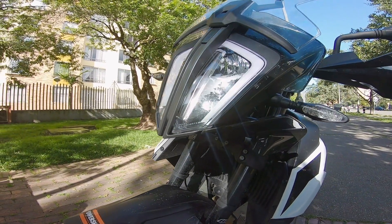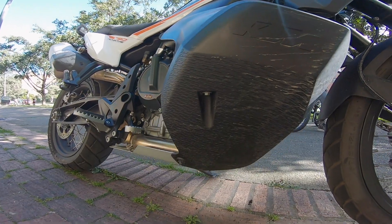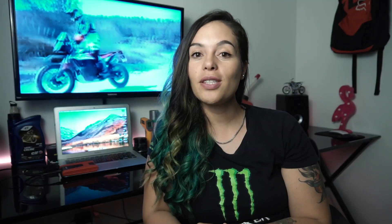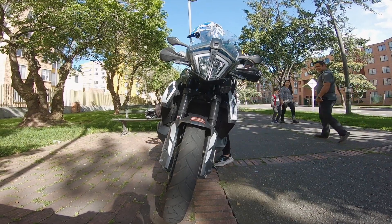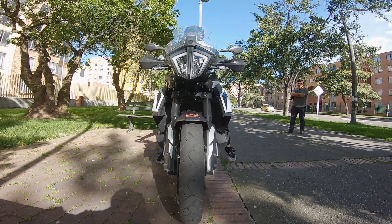Full LED lighting. It has 95 horsepower and a 20-liter fuel tank, which I find absolutely brutal — a huge amount of fuel. The suspension is WP. It's a motorcycle that for KTM Adventure is quite street-oriented, for the city. I feel it's low; the seat height to the ground is 83 cm.